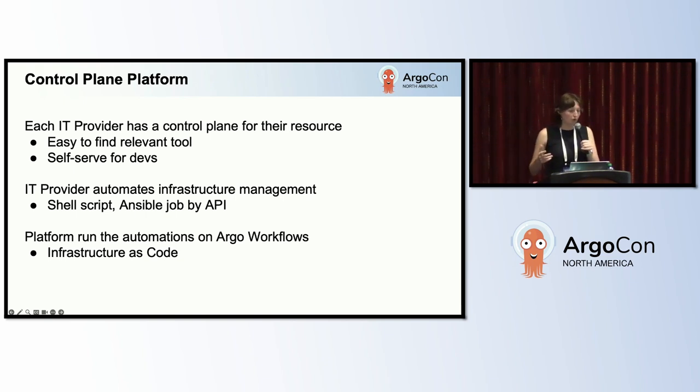What's really nice about Argo workflows is that it supports a lot of the skill sets that IT providers already have. They might not all know Python, but they probably know shell script. Additionally, we can onboard existing automations like Ansible jobs via the API. The platform will run the automations in Argo workflows — now we've got all of our infrastructure documented with Terraform and all of our automations documented with Argo workflows.